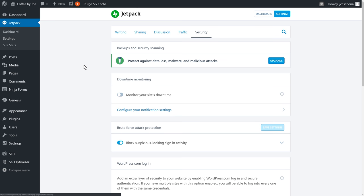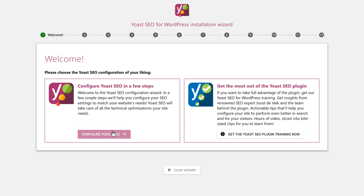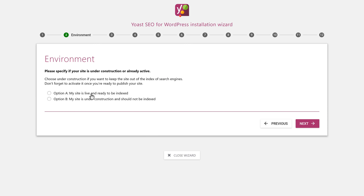With Jetpack installed and configured, let's go to the next biggest plugin: Yoast SEO. The first thing we'll see is the ability to configure our website through their wizard. We'll click Configure Yoast SEO. We'll choose My site is live and ready to be indexed, since this is a new website. If you're updating an old site or don't want search engines to find it yet, you can choose My site is under construction and should not be indexed — just remember to turn that off when you're ready to go live. We'll choose option A and click Next.